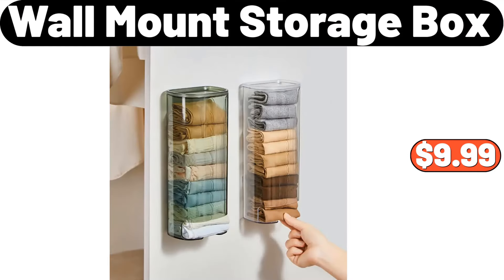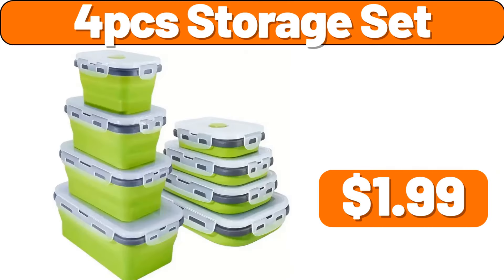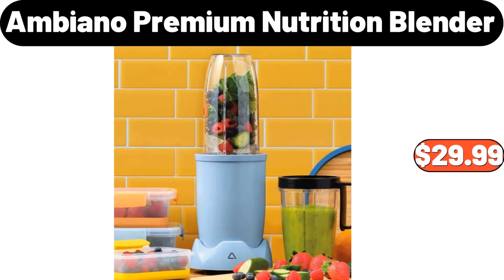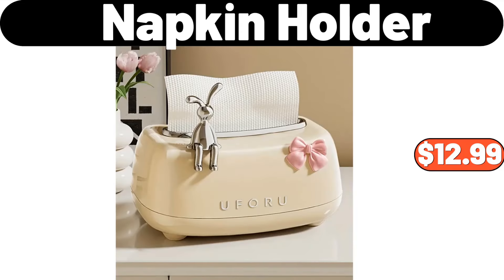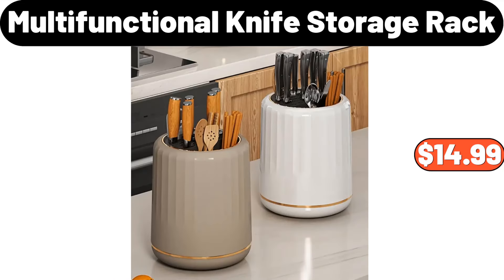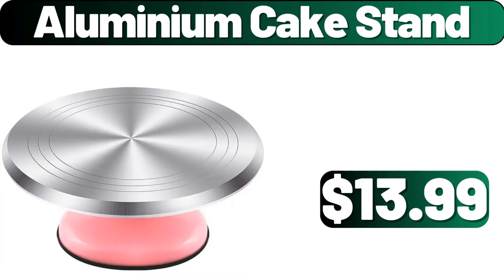Wall Mount Storage Box, $9.99. Four-PCS Storage Set, $1.99. Four-PCS Throw Pillows, $11.99. Ambiano Premium Nutrition Blender, $29.99. Napkin Holder, $12.99. Chinese Style Decoration Ornament with Artificial Flowers, $12.99. Multi-Functional Knife Storage Rack, $14.99. Aluminium Cake Stand, $13.99.